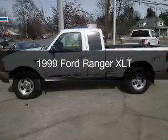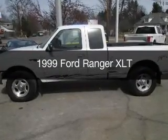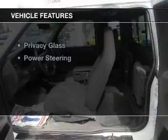This could be the vehicle you're looking for. It's powered by a four wheel drive engine. The features include privacy glass and power steering.